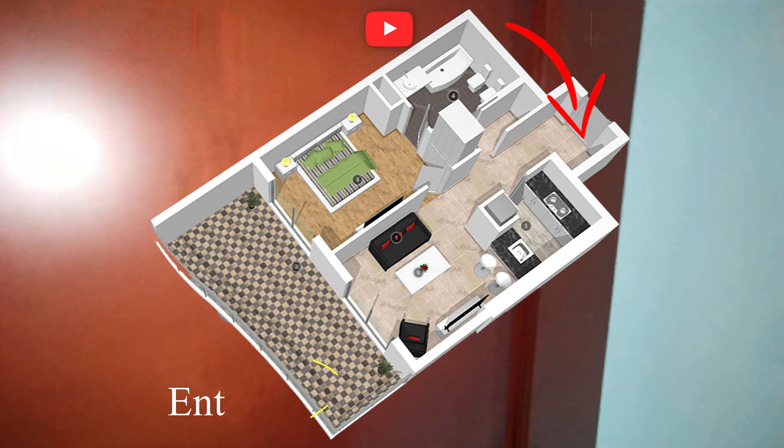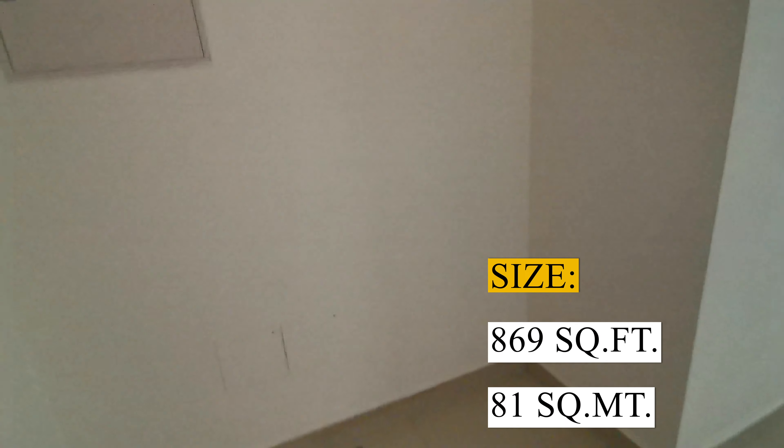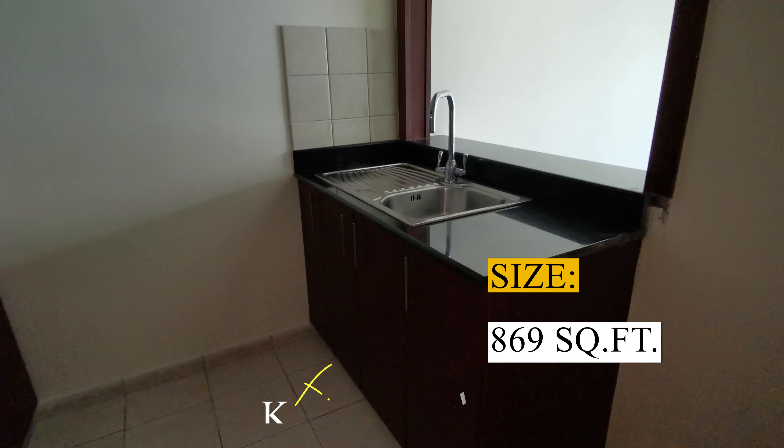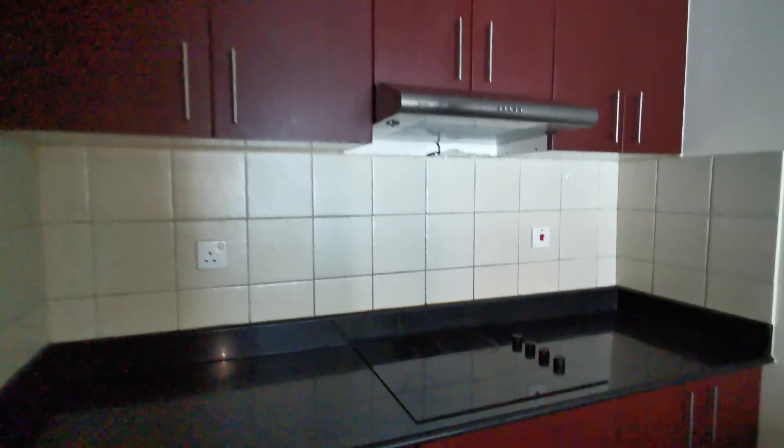This is a one-bedroom apartment with a size of 869 square feet. It comes with a separate kitchen with space for a fridge, cooker and oven.